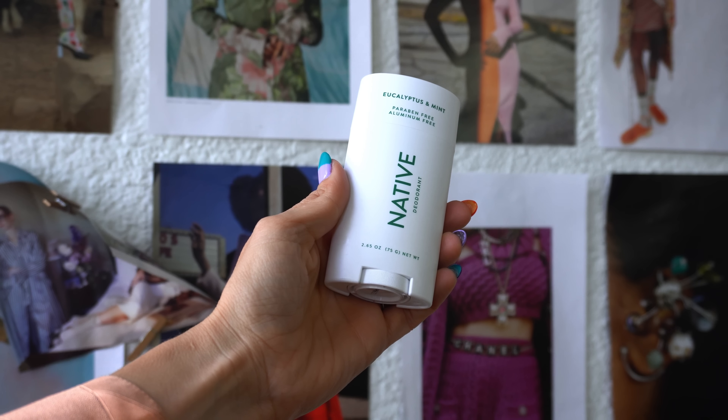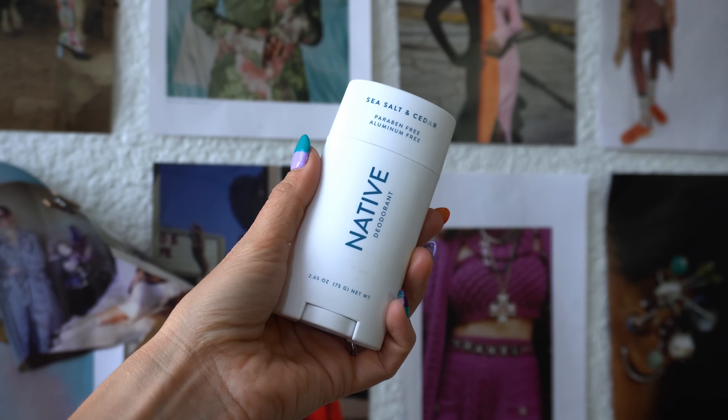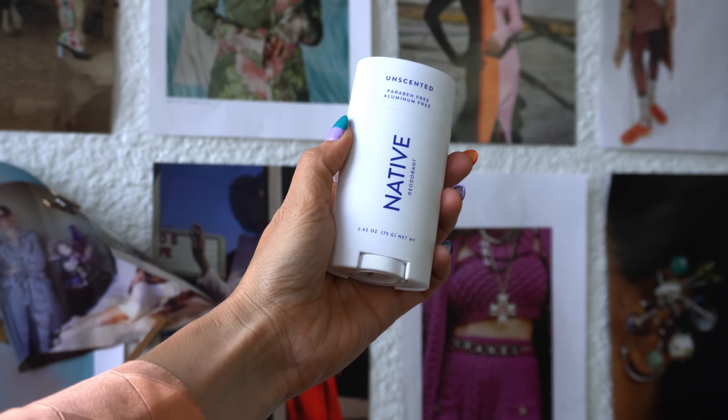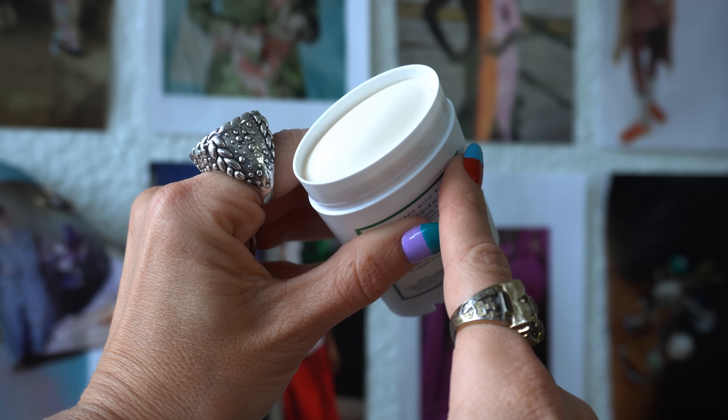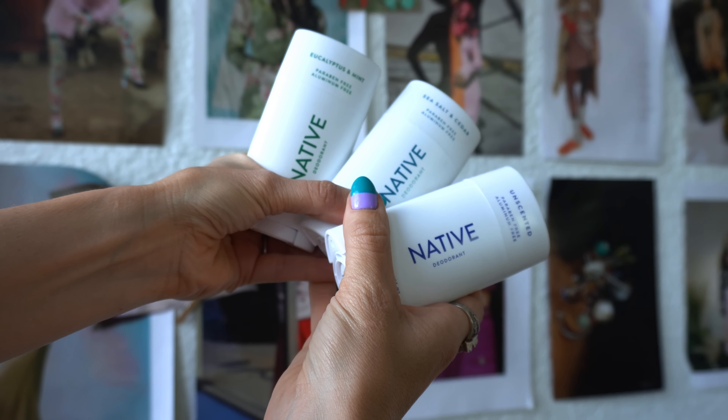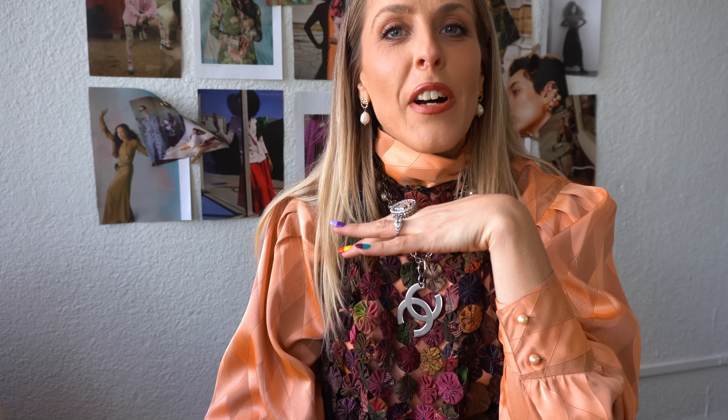The scents I'm loving right now are the eucalyptus and mint and the sea salt and cedar. I also like to have an unscented one for those days where I don't necessarily want to smell my deodorant. I'm in love with the sea salt and cedar smell — there's something about it. I love something a little musky, a little bit menswear, just like my outfits. And eucalyptus and mint makes me feel ready for those really sunny, warm days.